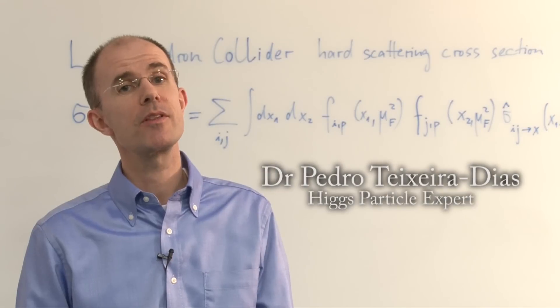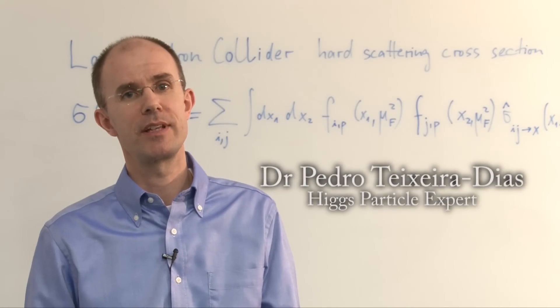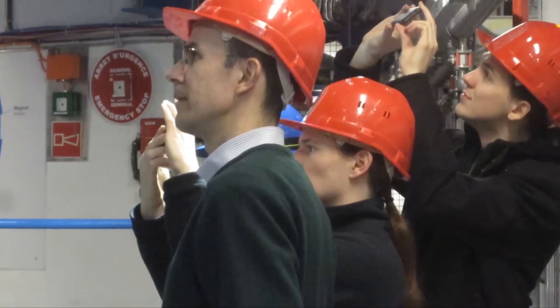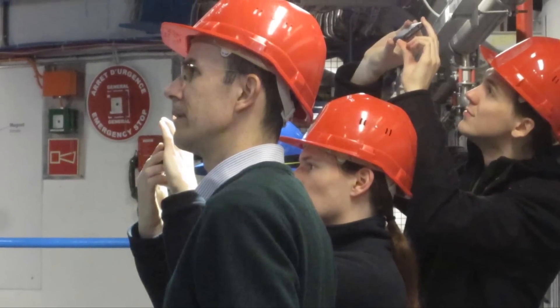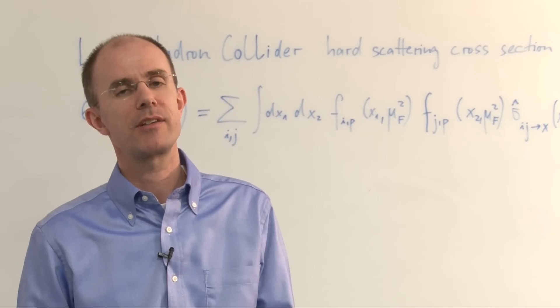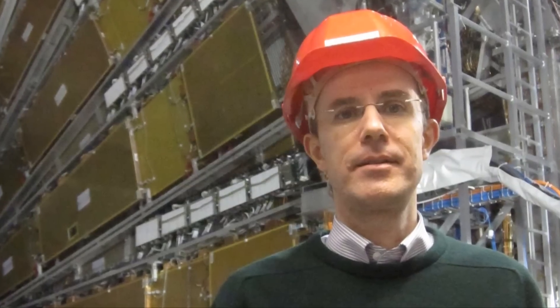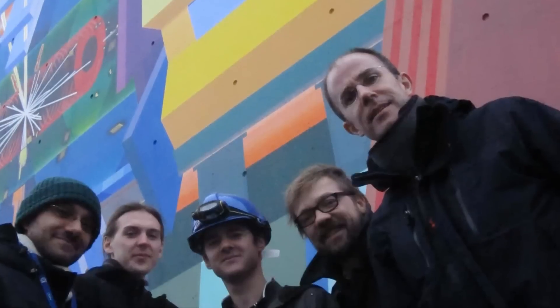Mass is one of the most fundamental properties of elementary particles. Nevertheless, we don't really understand how that arises. Our understanding of that rests on a theory called the Higgs mechanism, that predicts the existence of a new particle called the Higgs particle, which interacts with normal particles in such a way that it confers the mass.